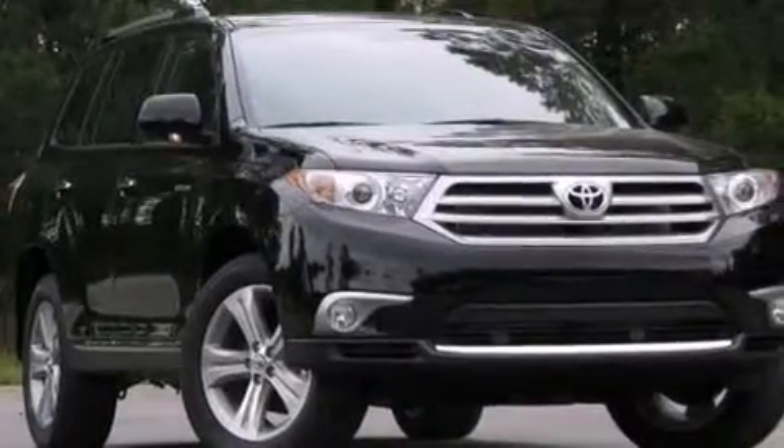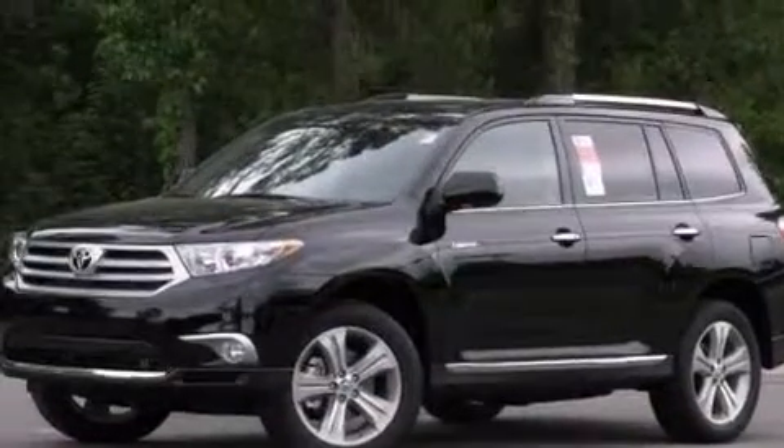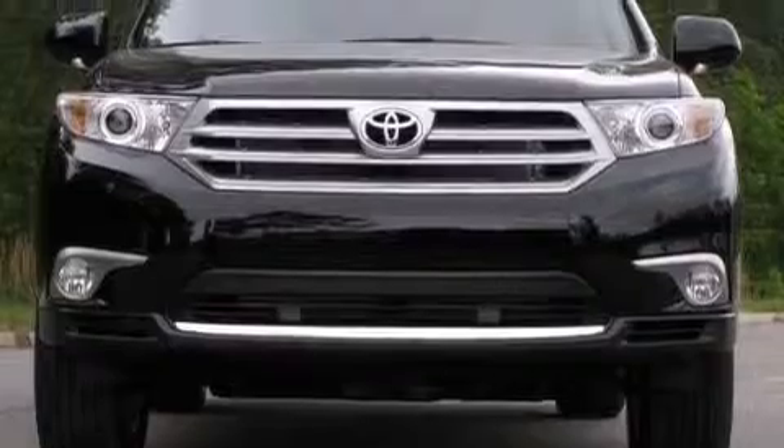An illuminated driver-side vanity mirror, rear curtain airbags, rear seat child-proof door locks, brake assistance technology, a power rear lift tailgate, and the leather seats provide great support and create an overall luxurious feel.